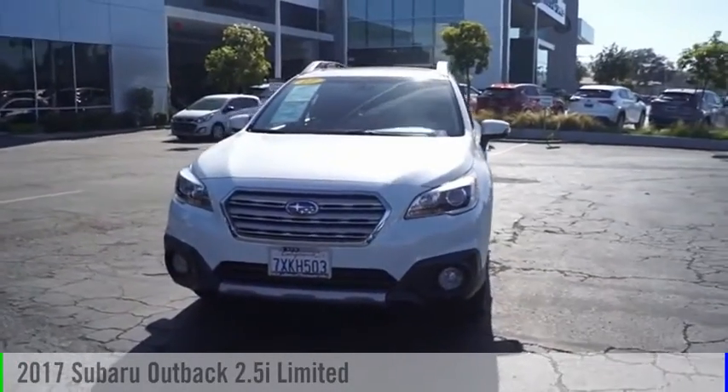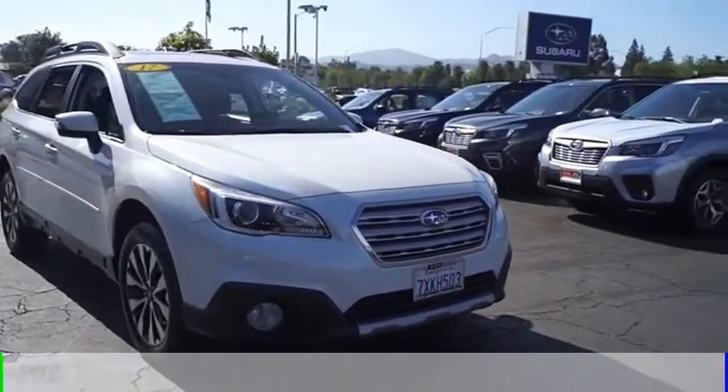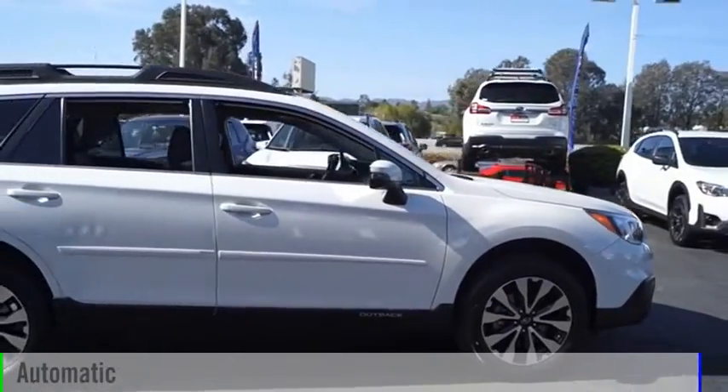We are pleased to show you the 2017 Outback. This vehicle is powered by an all-wheel drive, four-cylinder, 2.5-liter engine and comes with an automatic transmission.